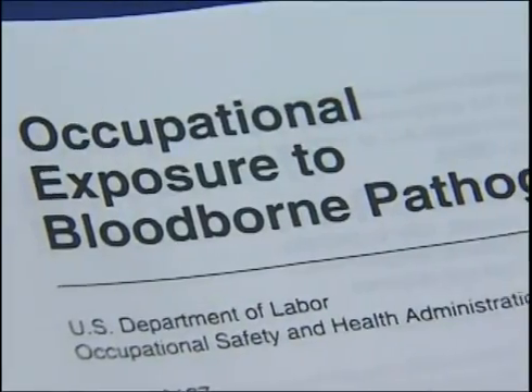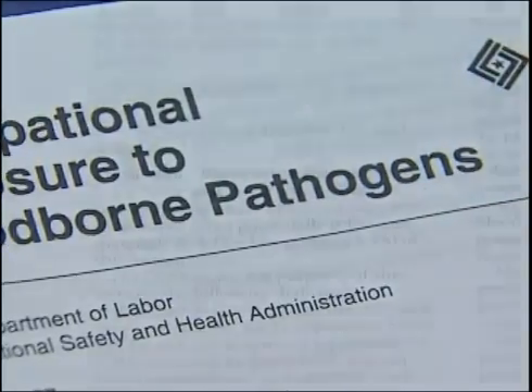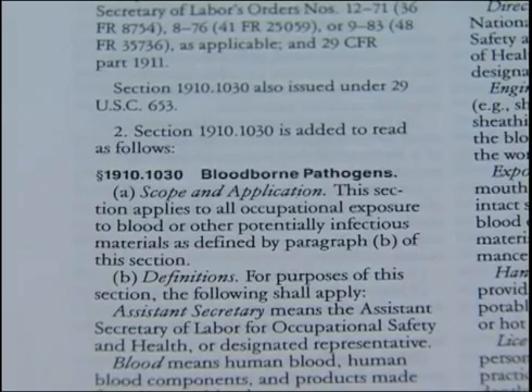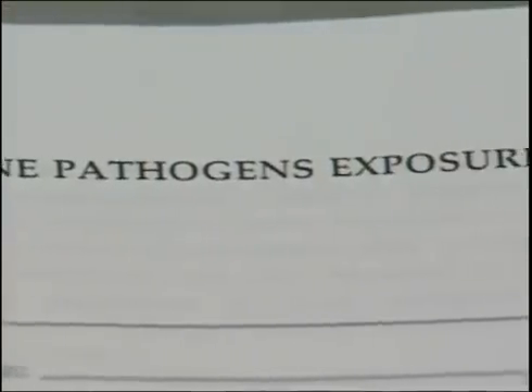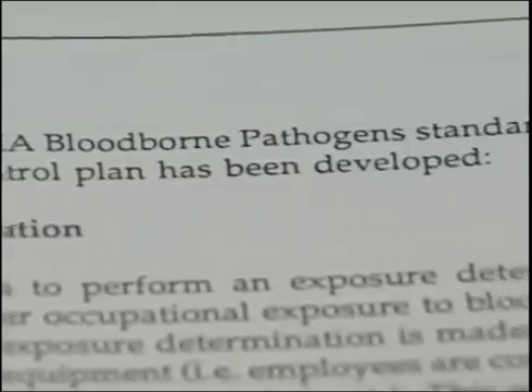The Occupational Safety and Health Administration, also known as OSHA, has regulations designed to help you stay safe around blood-borne pathogens. There is a blood-borne pathogen section in the OSHA standards book. The standard describes the OSHA requirements your workplace must meet. For example, your workplace must have an exposure control plan, which details procedures to protect you from exposure and tells you what to do if you're exposed. Your employer must make a copy available to you upon request.